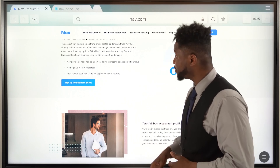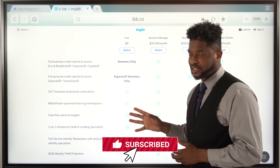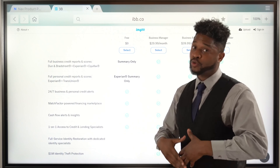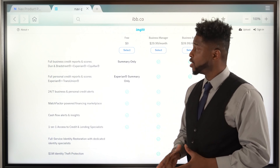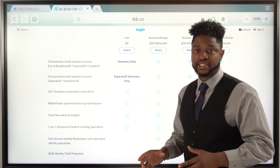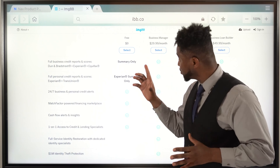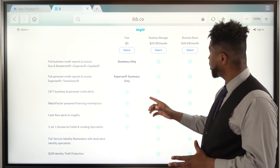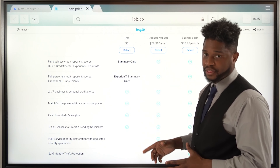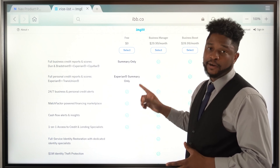NAV has four prices. They have the free option. Do I recommend getting it? No, I don't. The reason why I don't recommend the free option is because it only shows you letters — it does not give you a score, and on top of that, it does not generate a trade line. The Business Manager, which is $29.99 a month — sounds good, right? But no, it does not report as a trade line.